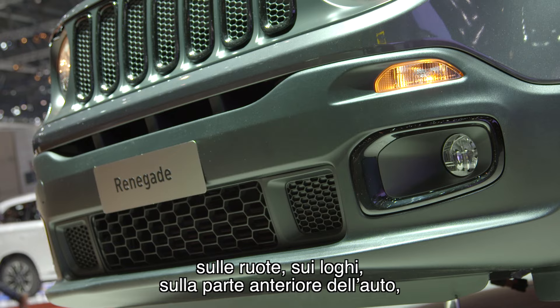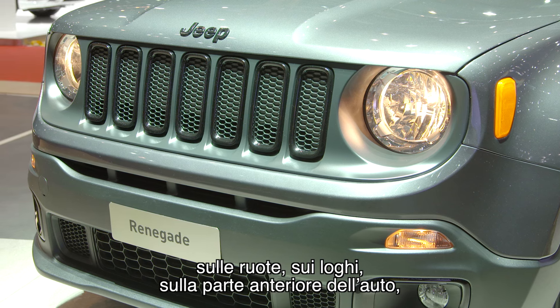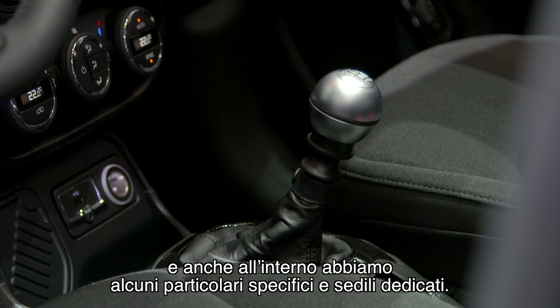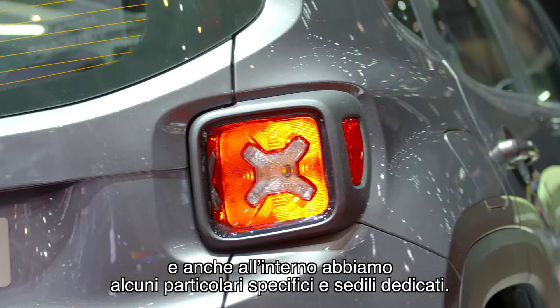You'll find those details in a gloss black accent on the wheels, on the logos, and also on the front of the car. On the inside, we are showing some specific accents and dedicated seats.